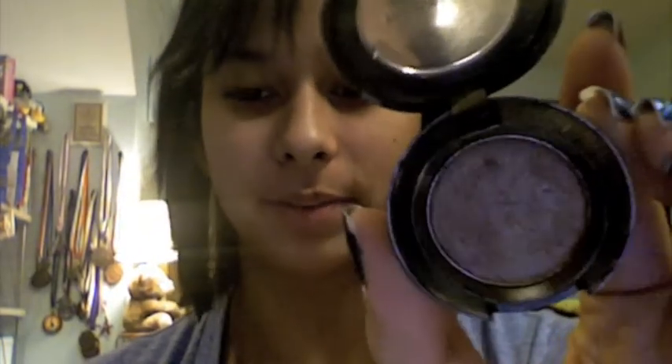Then I'm gonna take MAC Wood Winked, which is like a gold, and put it on the inner third of my eyelid. Sorry you guys can't see because my hair is in the way. My roommates came home with me this weekend — they're making fools of themselves. I love the color Wood Winked, it's so pretty.